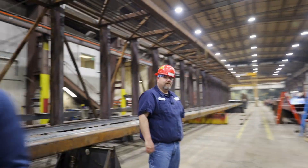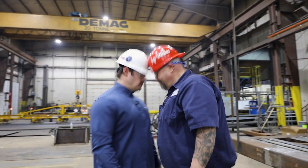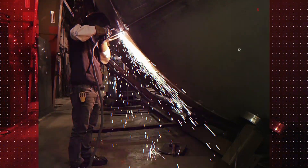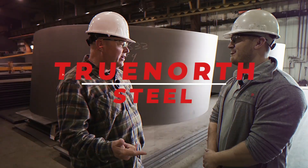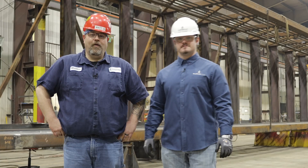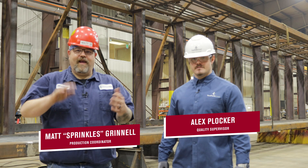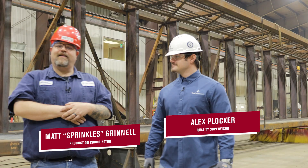Hi, my name is Alex Klocker, and I'm Sprinkle, and this is Shop Talk. Welcome to the West Fargo shop. Today we have something special for you — we have all three bridge product lines in here for you to look at today.